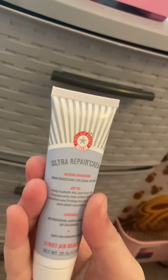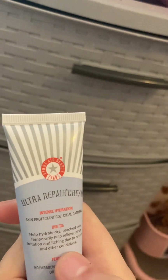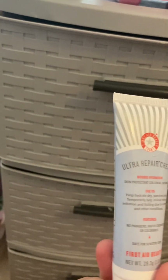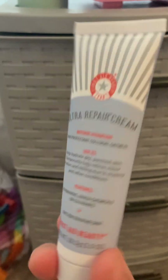Next is Ultra Repair Cream, which is for itching or irritation. I use it sometimes after shaving, or even after applying lotion when I still feel itchy. I really recommend it — it's amazing and works very well.